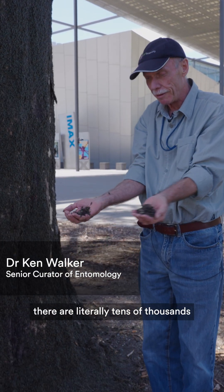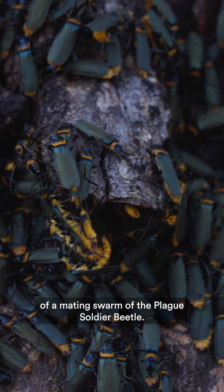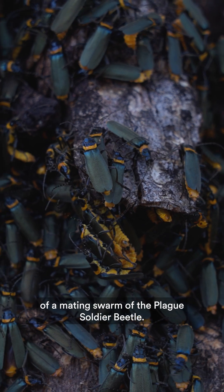Hello, we're here at the museum and if you look on this tree here there are literally tens of thousands of a mating swarm of the plague soldier beetle.